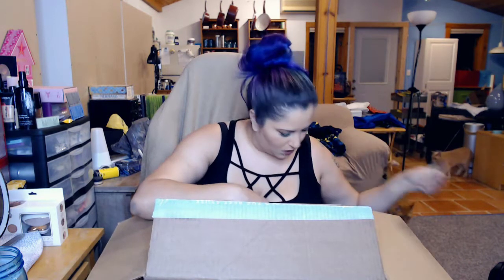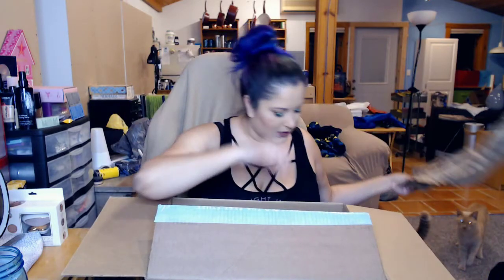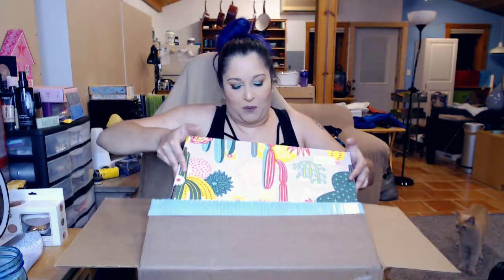There are like three other things that should be in here aside from the actual box. Here's the actual box.